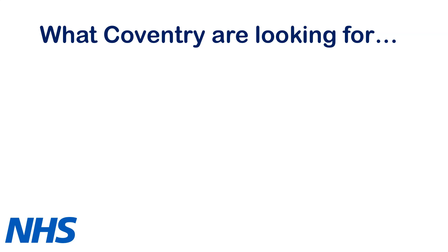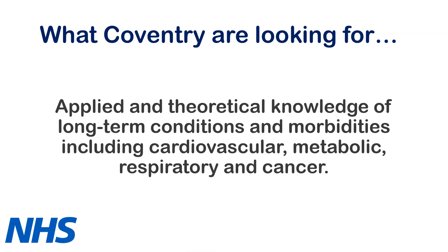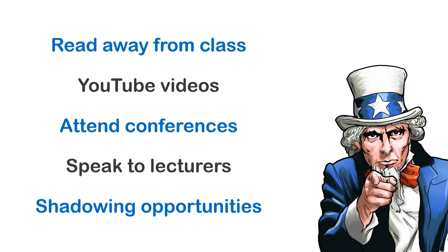I'll also look now at what Coventry are looking for in a successful candidate. First of all, they're looking for someone that's got applied and theoretical knowledge of long-term conditions related to cardiovascular, metabolic, respiratory, and cancer. I recommend that you do a lot of reading away from class — journal articles, books, listening to podcasts, watching videos on YouTube about these areas. Also attend conferences, webinars, speak to your Exercise Physiology lecturers, pick their brains, and also see if you can get some shadowing opportunities during your undergraduate degree.